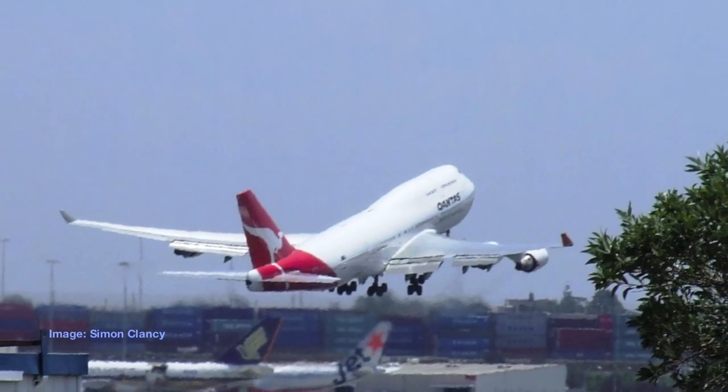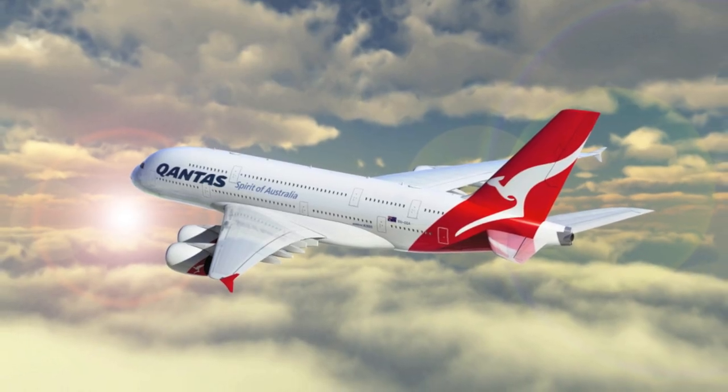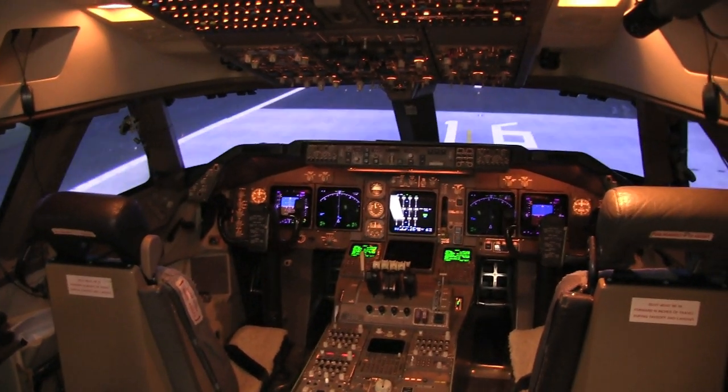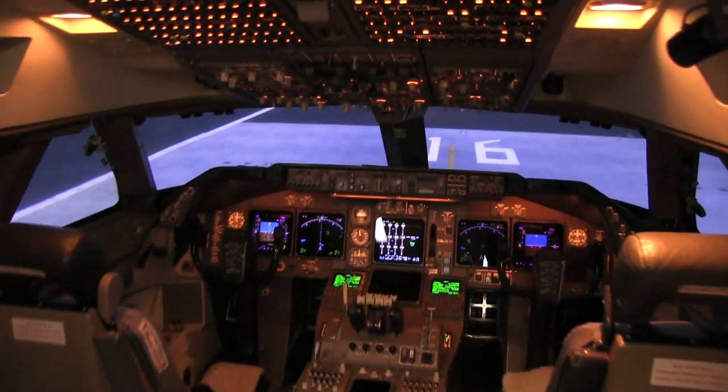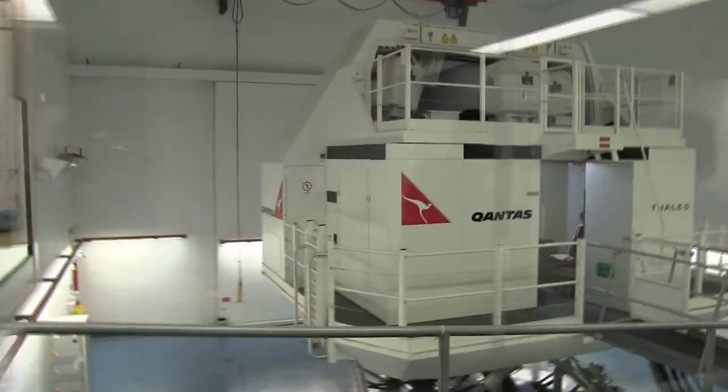Anybody who's travelled by plane has almost certainly flown in a Boeing 747 or an Airbus A380. But what's it like to sit in the pilot seat of these massive aircraft? Australian Business Traveller went for a spin in one of the state-of-the-art flight simulators which Qantas uses to train its pilots at its facility in Sydney.